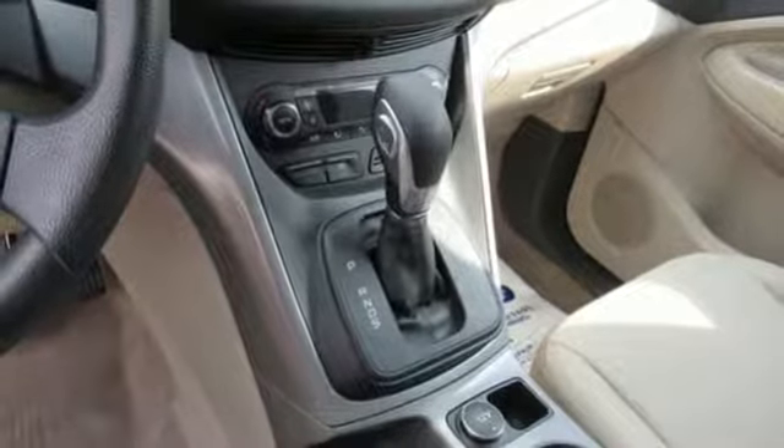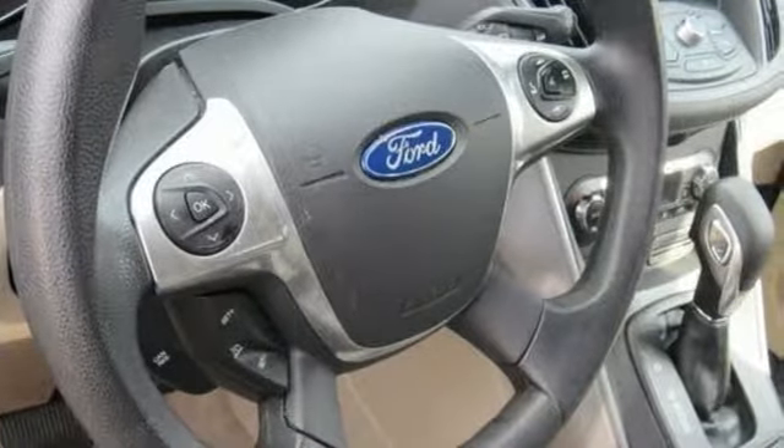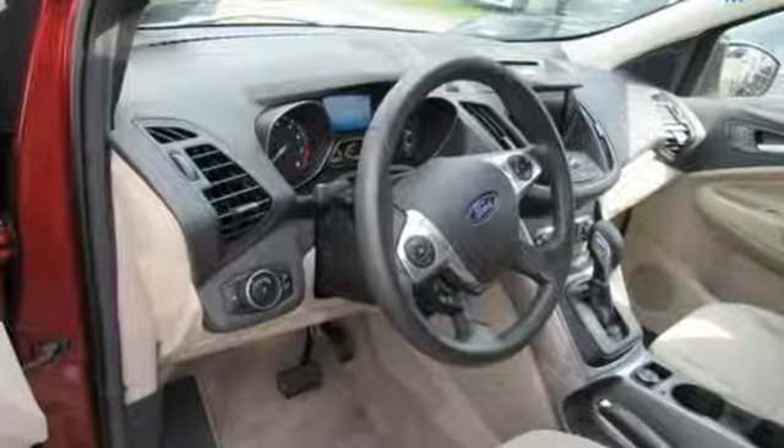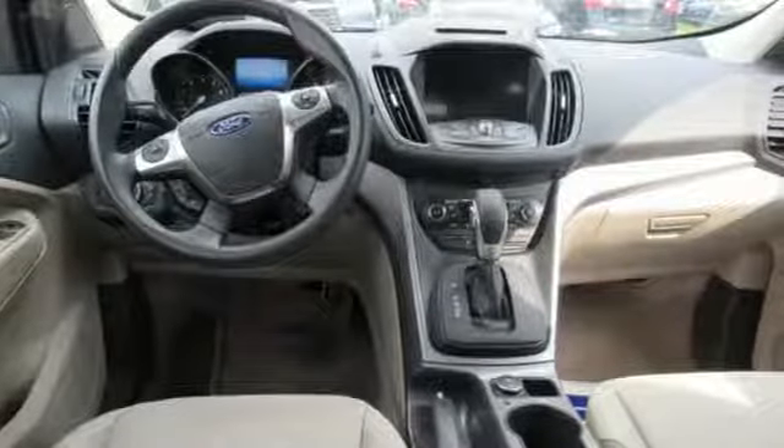And this Escape doesn't overlook safety either, with a standard rear-view camera, advanced track with roll stability control, and the personal safety system. This Ford is down for whatever you ask of it. Come give it a test drive today.